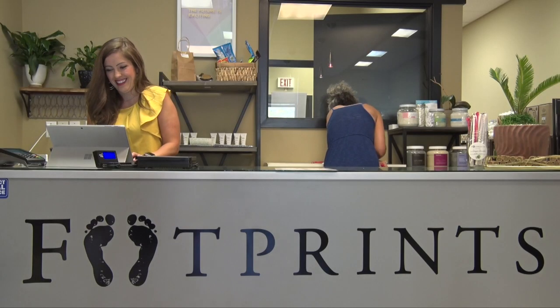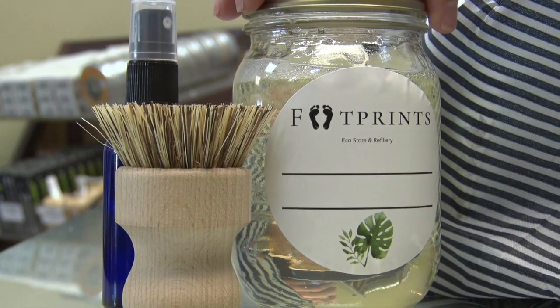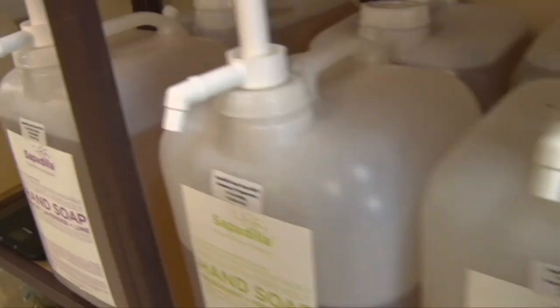Hey Kamloops, meet your new eco-shop and refillery. Our Footprints is taking green living to the next level.